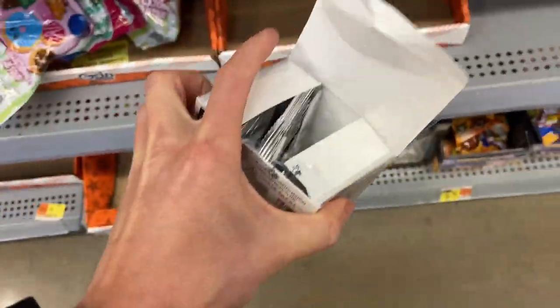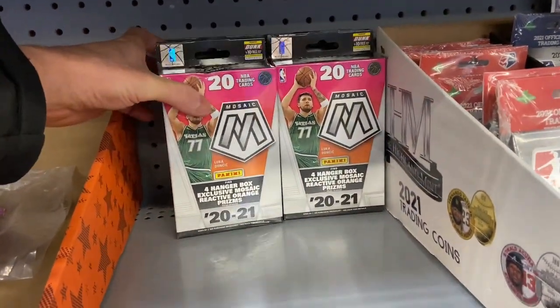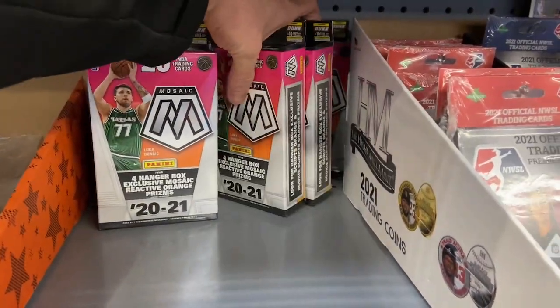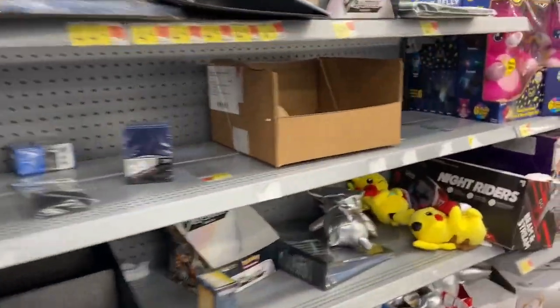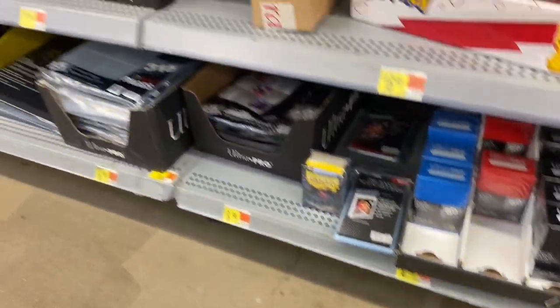There's one down here too. What do we have here? We got some mosaic hangers, dude. Let's see what else we got here. This is kind of insane really — never been able to catch a restock like this before with actual mosaic. There's some top loaders here too, we're gonna get some of those.